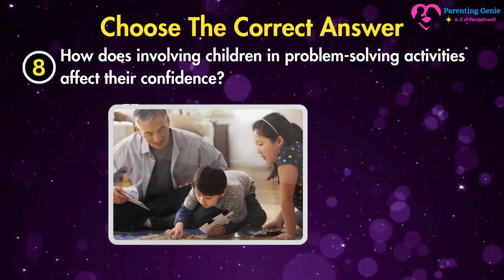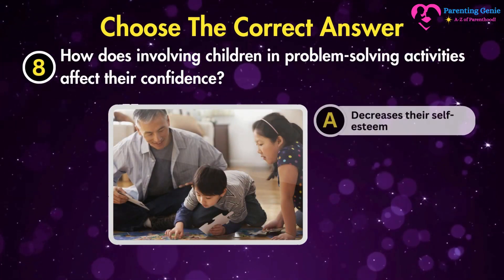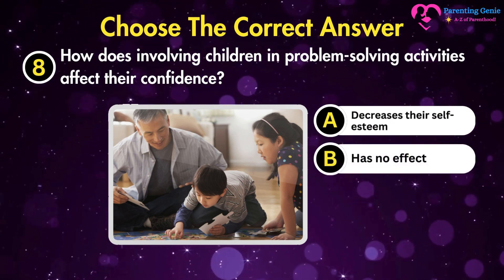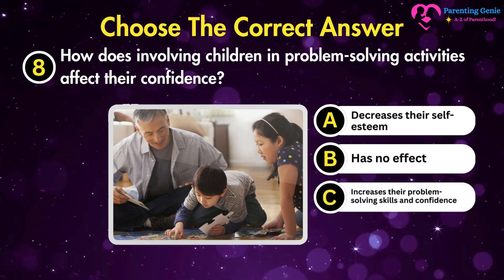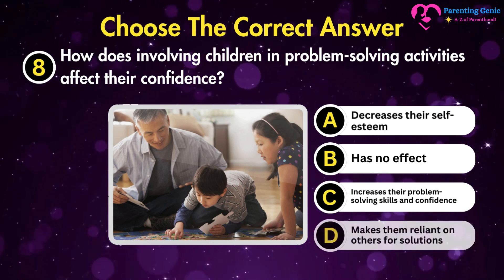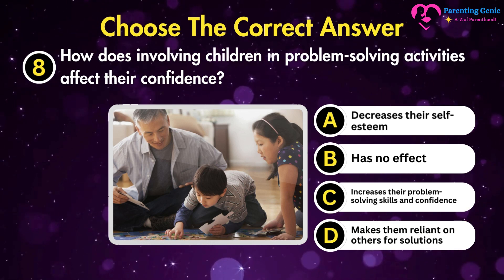How does involving children in problem-solving activities affect their confidence? A. Decreases their self-esteem. B. Has no effect. C. Increases their problem-solving skills and confidence. D. Makes them reliant on others for solutions.